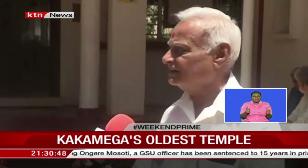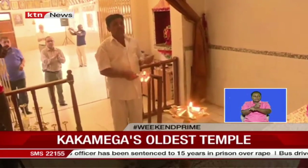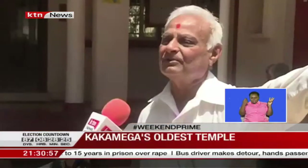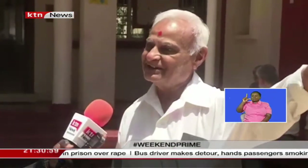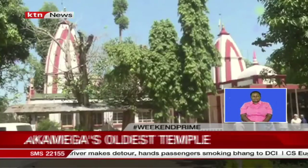Decades later, the temple remains a key and significant landmark, cementing the entry of the Indian community in western Kenya. What is now known as Muliro Garden was formerly the Indian club ground. Willie Lusige, KTN News.